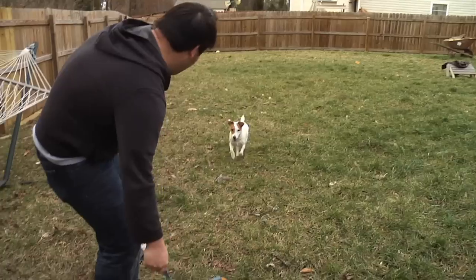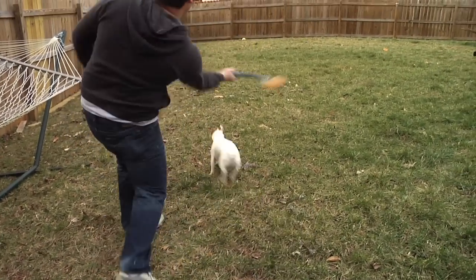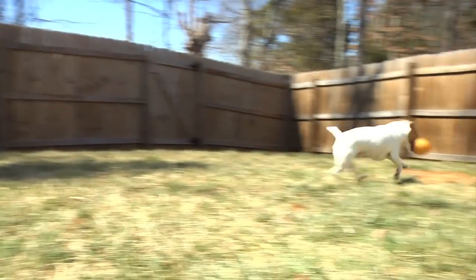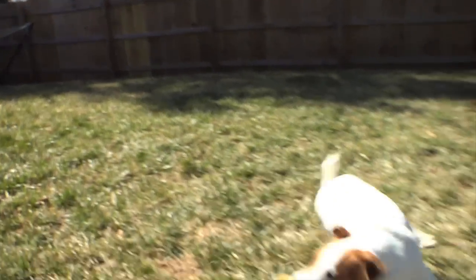I wouldn't bet against him in these games. He's able to keep up with the pace of the wingo and make the grab time after time. Even on the hop, he's able to bring it in. Amazing! That's going to score well with the judges.